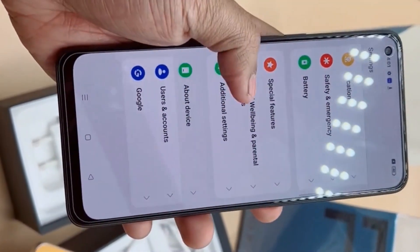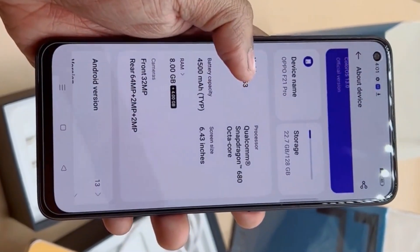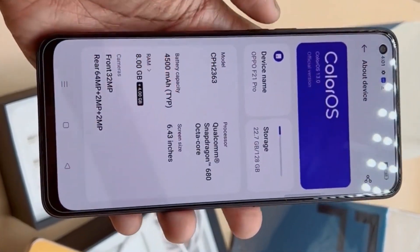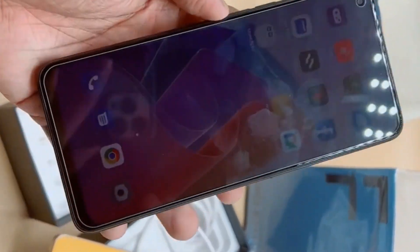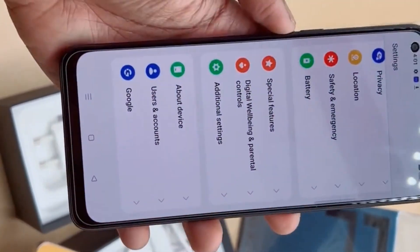This is a mid-range processor that is capable of handling tasks without any problem. I found that the phone has a smooth and responsive feel when using it for everyday tasks like browsing the web, checking social media, and taking photos. On the camera, the OPPO F21 Pro has a triple lens rear camera system.